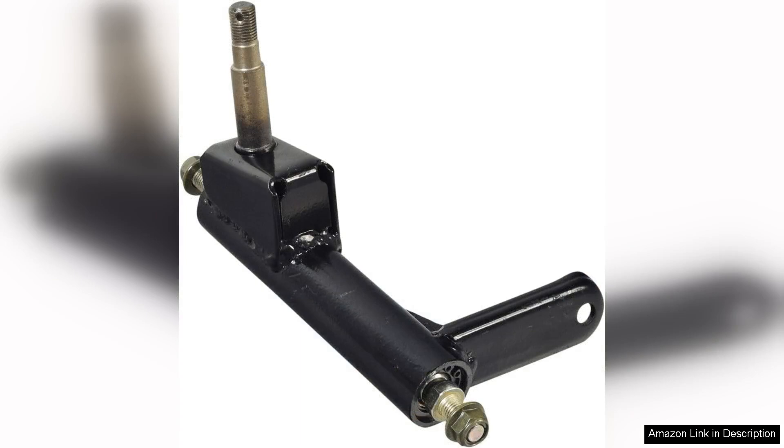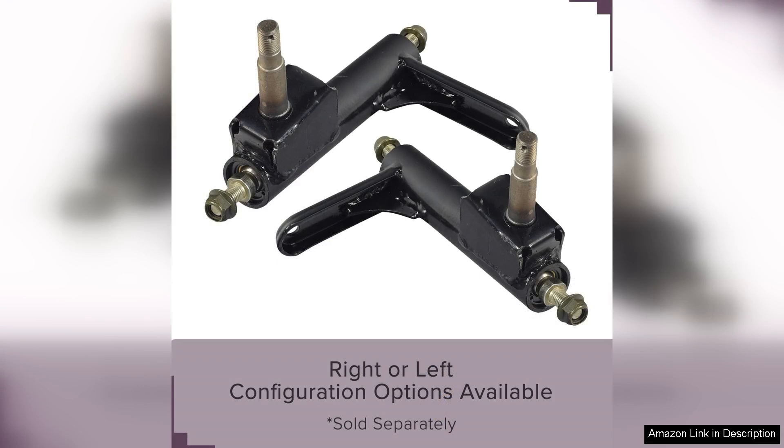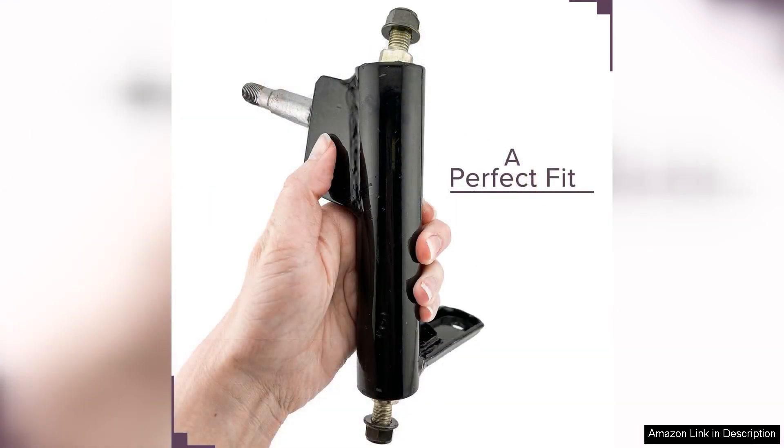It effectively reduces play in the steering, providing a more controlled and enjoyable driving experience. Installation was straightforward, thanks to the precise dimensions and compatible design. Alvatec includes clear instructions, making it accessible even for those with limited mechanical skills.